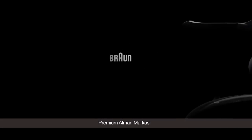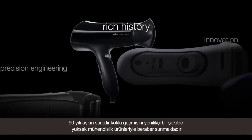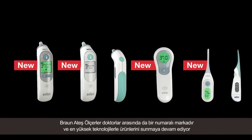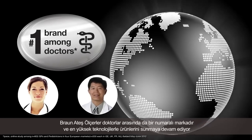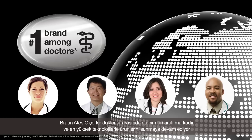Braun is a premium German brand recognized for its high precision engineering, with a rich history of innovation spanning over 90 years. Our flagship Braun Thermoscan thermometer is the number one brand among doctors, and we continuously work on providing the highest quality thermometers with premium technology.